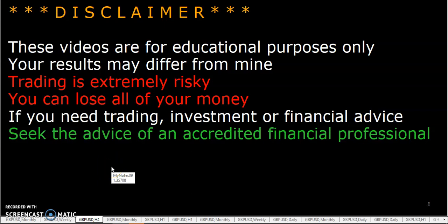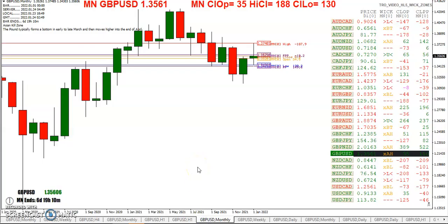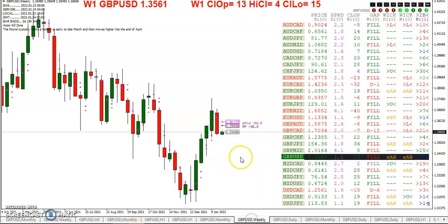We are heading into the last week of January. Looking at the month, we can see we are 35 pips over the monthly open, 188 off the high, and 130 off the low, so price has definitely moved a few pips. For this week we open below the pivot as usual.